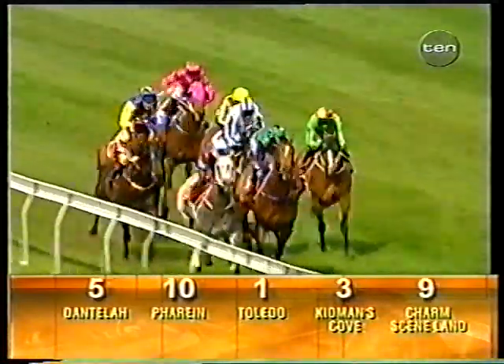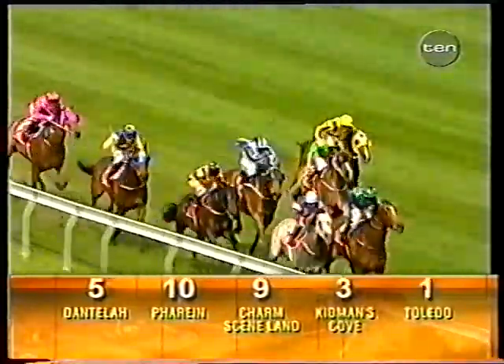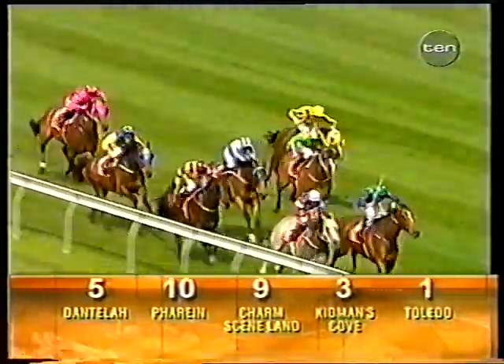Onto the course proper, it's Dantelar up against the outside rail in front of Farrain a length away, followed by Charm Seam Land, Toledo, Kidman's Cove, then Spargo, Mastic and Flavor. Towards the 400, it's Dantelar and Farrain. A length and a half away then to Kidman's Cove, Charm Seam Land, and then Toledo. Farrain's out after Dantelar. Two lengths to Charm Seam Land, then Toledo and Kidman's Cove. It's Farrain after Dantelar — two to Charm Seam Land. Farrain took the lead from Dantelar, Charm Seam Land, and then Mastic.